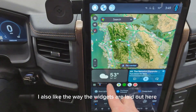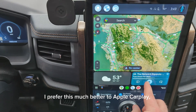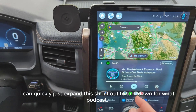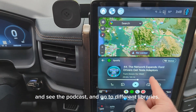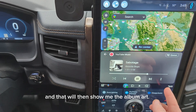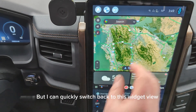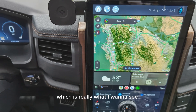I also like the way the widgets are laid out here and the sizing of the map versus the widgets. I prefer this much better to Apple CarPlay, which has much larger buttons. Here I can quickly just expand this and see the podcast and go to different libraries. Then I can switch over to my music and that will show me the album art. But I can quickly switch back to this widget view where the predominant view is my navigation, which is really what I want to see.